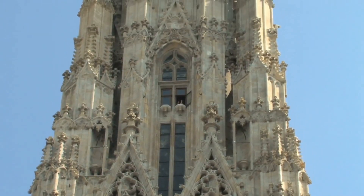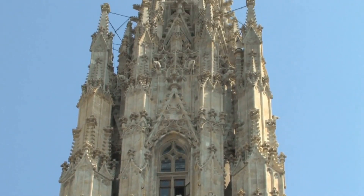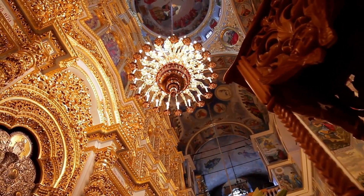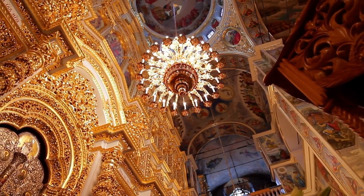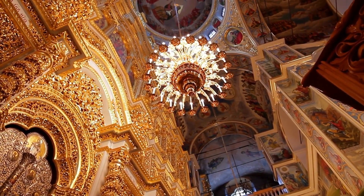St. Stephen's Cathedral is the symbol of Vienna and one of the most recognizable landmarks of the city. Visitors can climb the 343 steps to the top of the cathedral for stunning views of the city, and admire the beautiful stained-glass windows and intricate carvings inside.